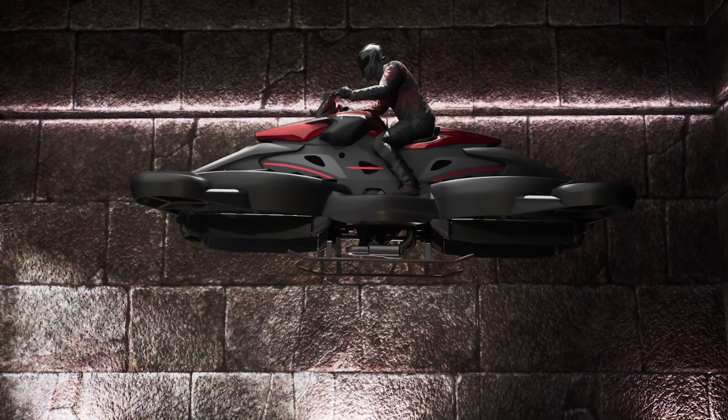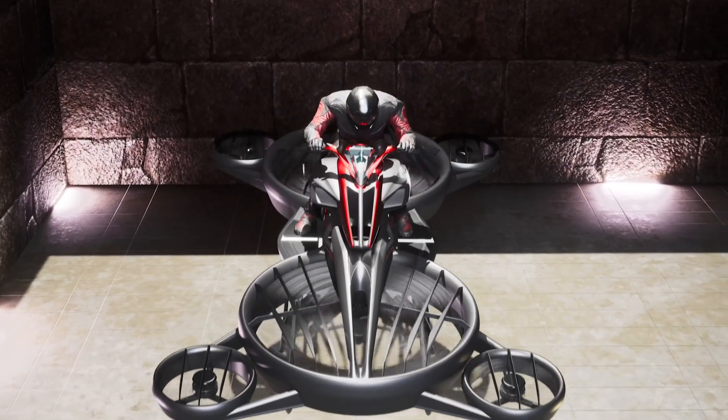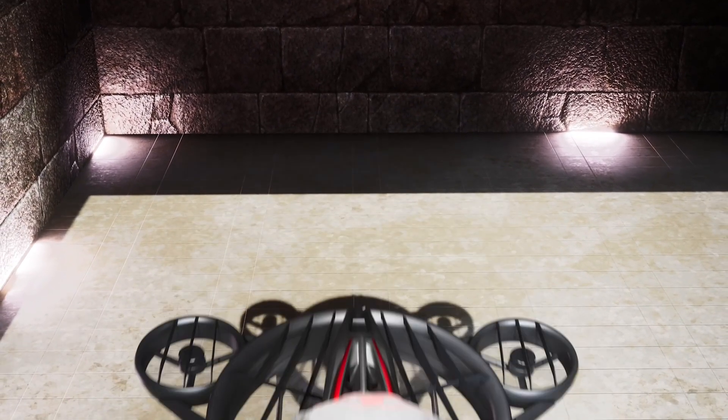The Xturismo debuted to rave reviews at the Detroit Auto Show in September of 2023, and is expected to be available for purchase by the end of 2024.